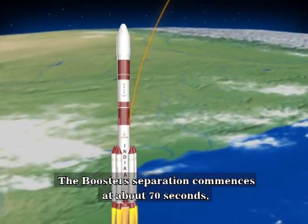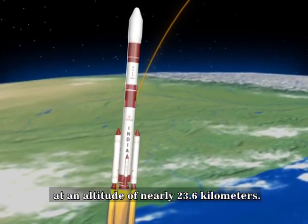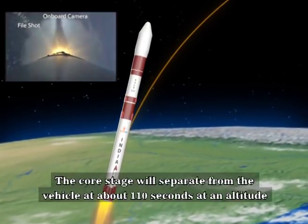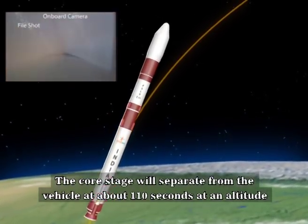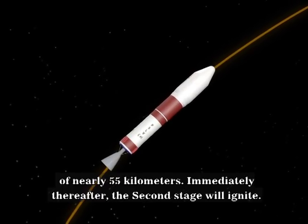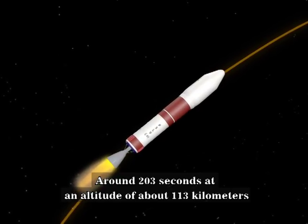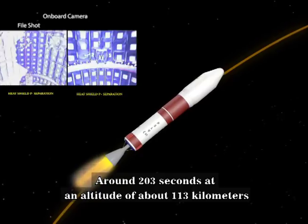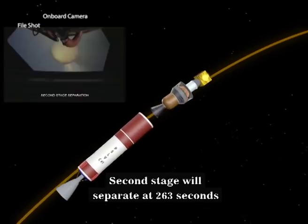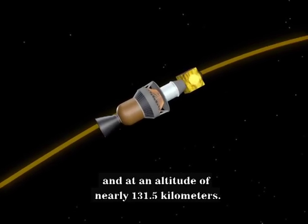Booster separation commences at about 70 seconds, at an altitude of nearly 23.6 kilometers, two at a time, until all six boosters separate. The core stage will separate at about 110 seconds, at an altitude of nearly 55 kilometers. Immediately thereafter, the second stage will ignite. Around 203 seconds, at an altitude of about 113 kilometers, the payload fairing will separate. The second stage will separate at 263 seconds, at an altitude of nearly 131.5 kilometers.